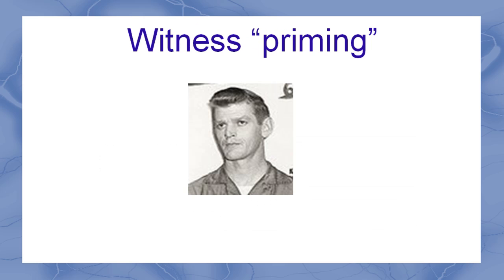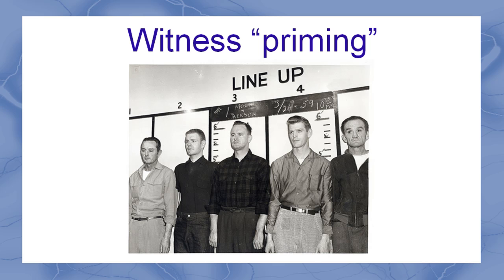If a photograph of a suspect is shown to a witness before a lineup, and that suspect is in the lineup, then they're more likely to be identified by the witness, whether or not they're the one the witness actually saw at the crime scene. The clothing a suspect in a lineup is wearing can also affect the outcome, if it's similar to the clothing the actual criminal was wearing at the scene of the crime.